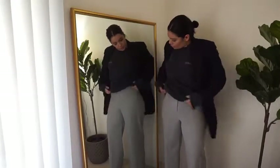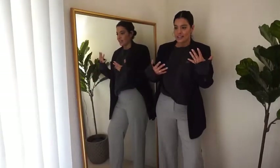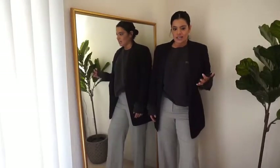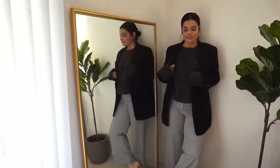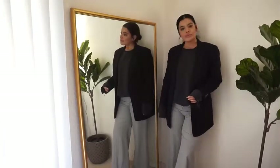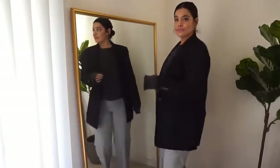This is the second outfit. I kind of wanted the pants to be slightly baggier, but overall I like the casual business vibe it gives. I would actually consider this work appropriate depending on what job you have. This is something that if I was working in an office I would probably wear all the time. I've got some nude pumps going on — paired with these high-rise gray slacks.